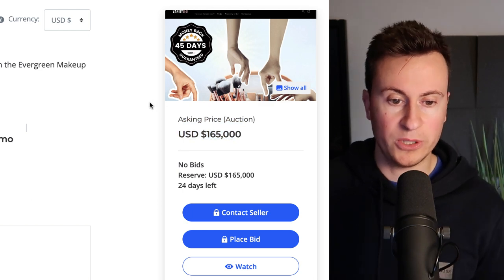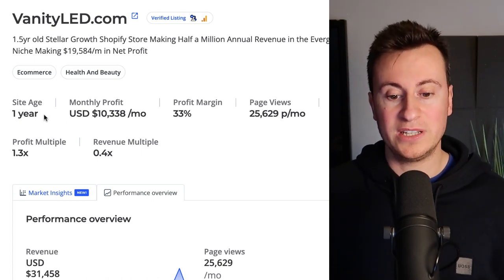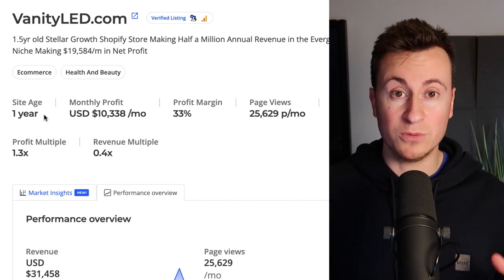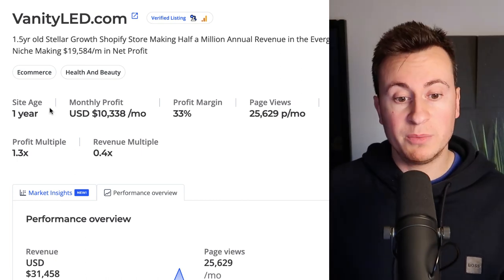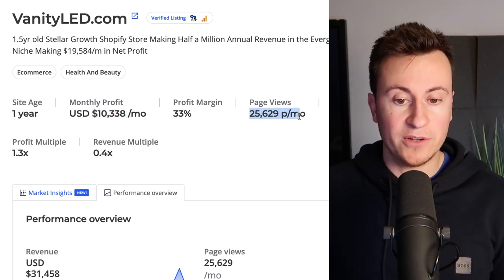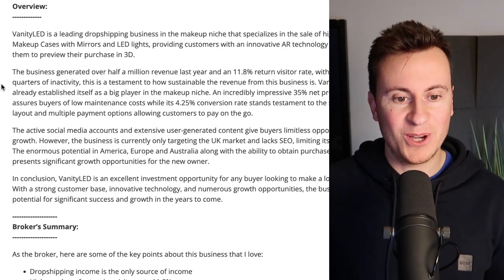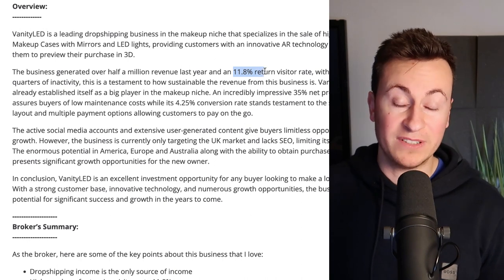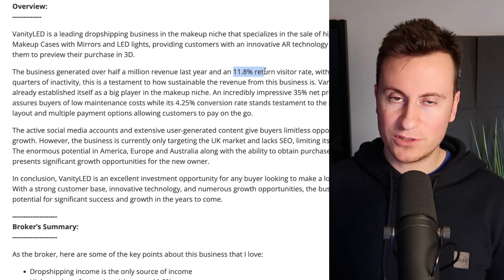On the listing, the asking price is via auction for $165,000 US dollars. The site age is one year — it hasn't been going very long — which truly illustrates the beauty of dropshipping. With the right strategy and the right products, you too have the potential to change your life with a really successful dropshipping business in a small amount of time. The monthly profit is a smidge over $10,000 US dollars every single month, with an average of 25,000 page views per month. The business generated over half a million in revenue last year with a 12% returning visitor rate.